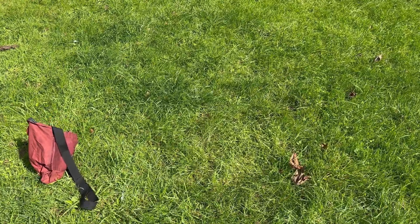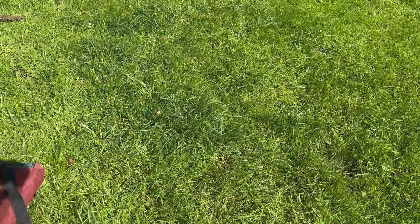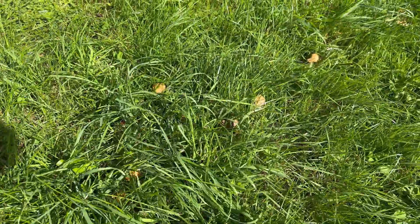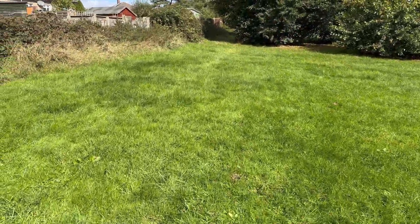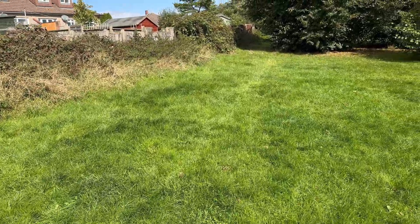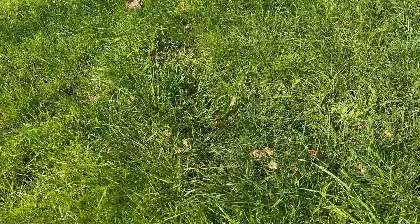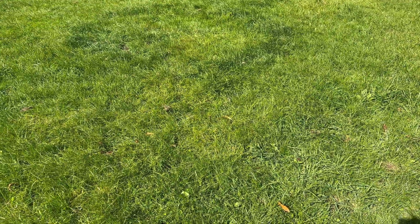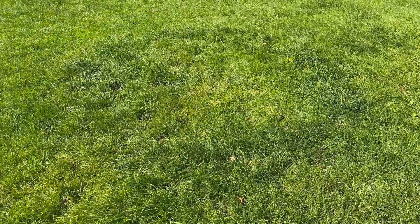Here's a nice example of some fairy rings. You might be able to just make out a darker ring of grass there. If you look in that ring, you'll find lots of these fairy ring mushrooms. And the same over here — you can see the darker patches of grass there, and there's loads of mushrooms in amongst there. So it can be a really good way of spotting mushrooms from a distance, when you notice these darker rings in the grass.